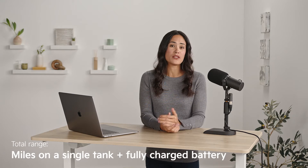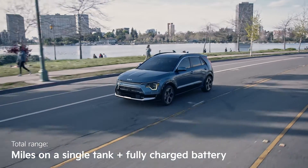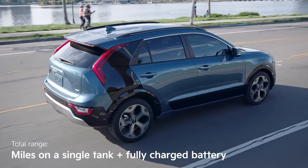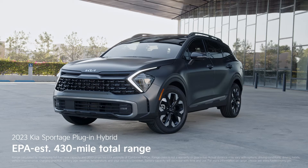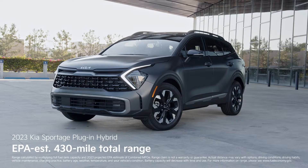The term total range is often used in reference to plug-in hybrids. It's the complete number of miles a vehicle is rated for on a single tank of gas and a full charge. The Sportage plug-in hybrid you're seeing here is rated for 430 miles of total driving range.